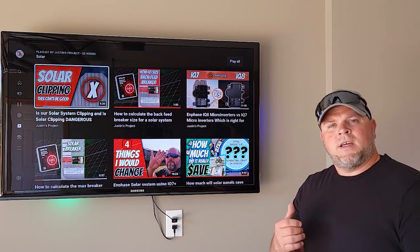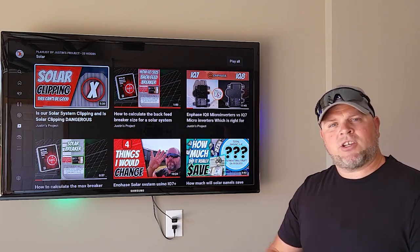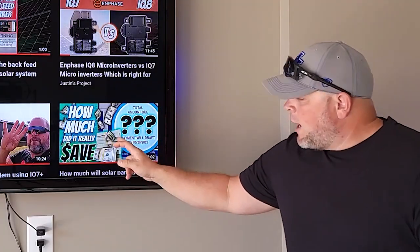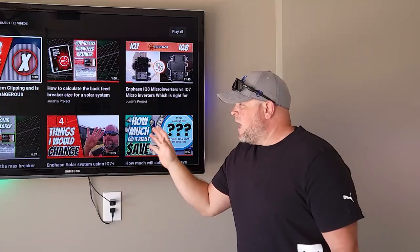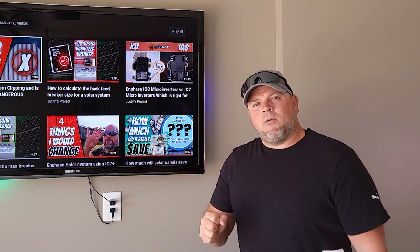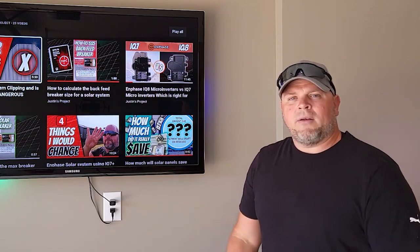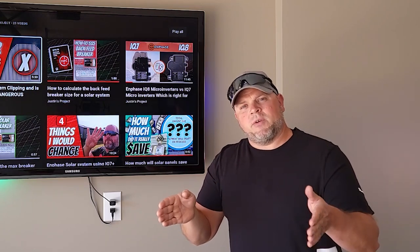Hi everyone, welcome back to the channel. I'm Justin. In today's video, I'm going to be following up on my second month of production and how much we actually saved on our electrical bill. In my last video, I talked about how we calculate how much we actually save. Today, we're going to go over how much we saved this month, talk about the net metering bank, and do the month-over-month total savings. If you haven't checked out my previous videos on solar, I have 25 videos running, and they may be very helpful for you. I'm going to jump over to the computer and start talking about the total amount saved for this month's bill dating August 25th to September 25th of 2022.